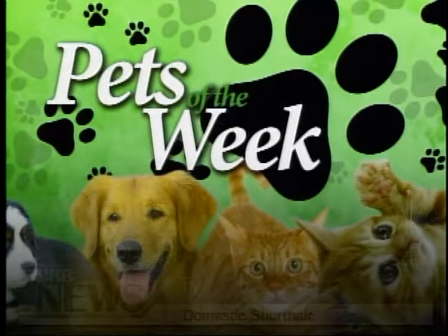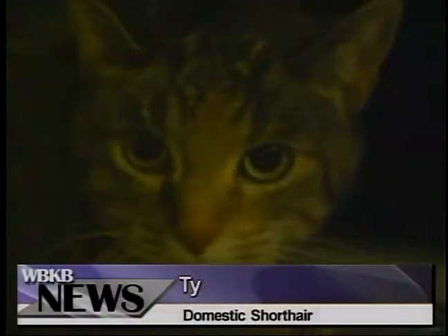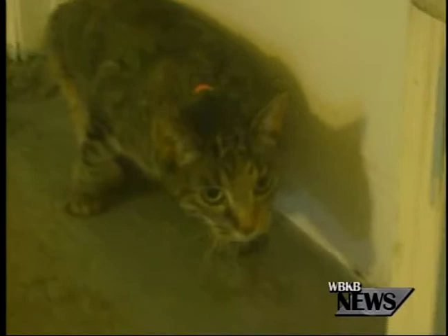Moving to our Pets of the Week segment, our first pet is Ty. Ty looks like a tiger — she is a domestic shorthair with gray, black, and tiger stripes. She is eight years old, a little on the older side, but she is already spayed.